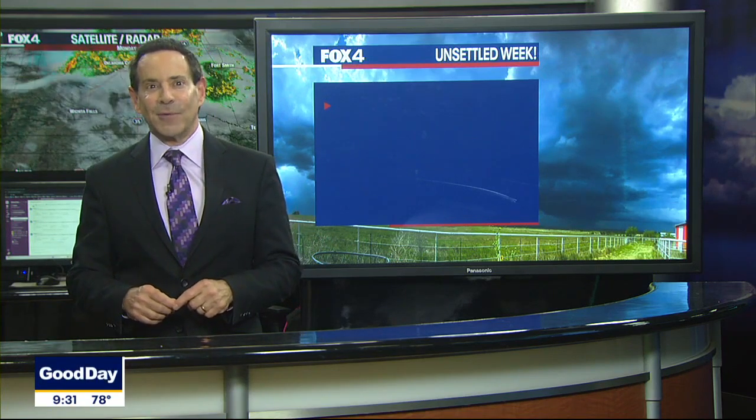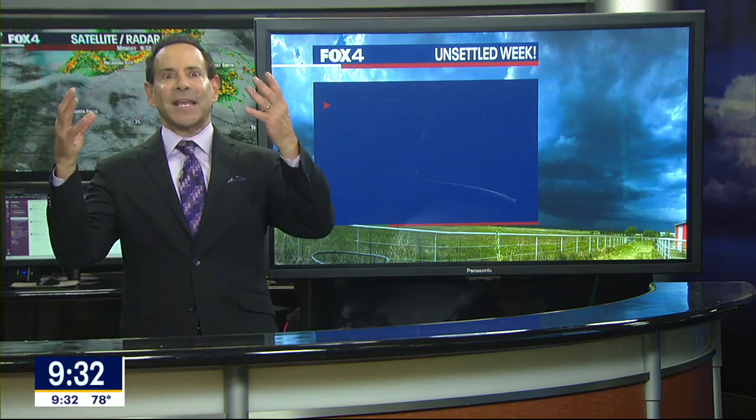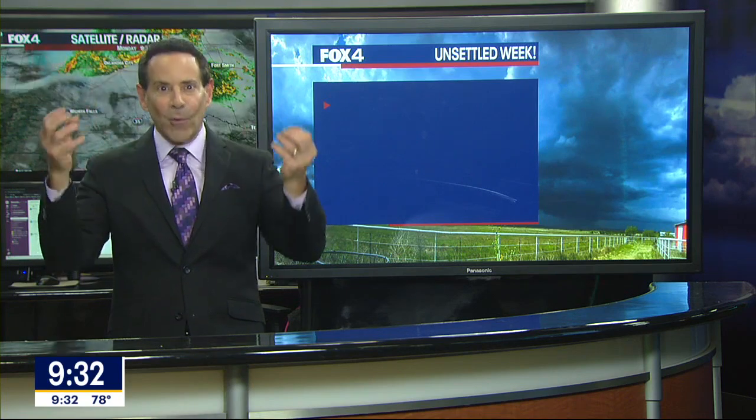We get mammatus clouds a fair amount in Texas, so people recognize them. You typically get them near severe thunderstorms, usually on the backside, and they come out of the anvils. There's so much moisture — you could feel the humidity levels yesterday. So much moisture gets thrown up into the atmosphere and sometimes overshoots. As the anvils form when the air hits the top of the atmosphere, the moisture hangs down in those pouches — and that is where we get mammatus clouds from.